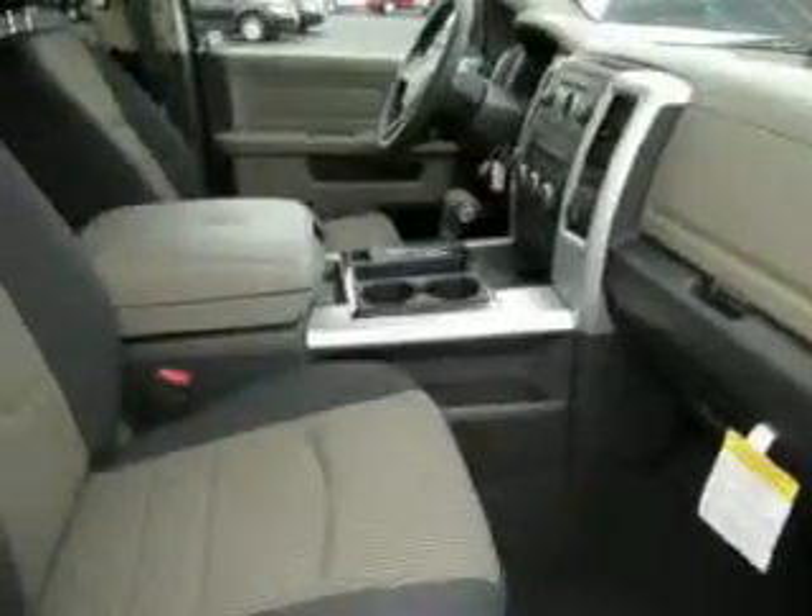We would love to talk to you more about this Ram 1500 truck. Please contact us for more information.